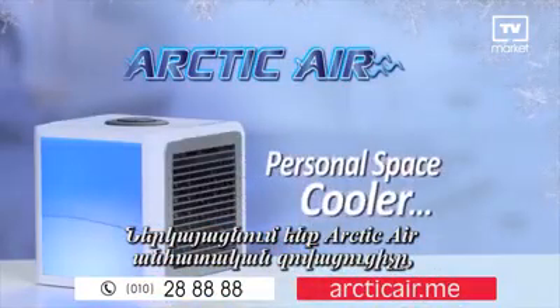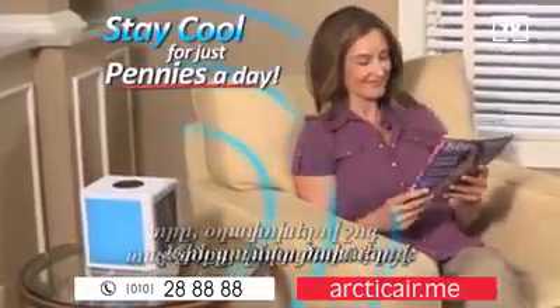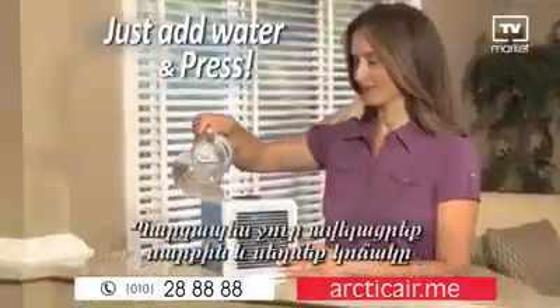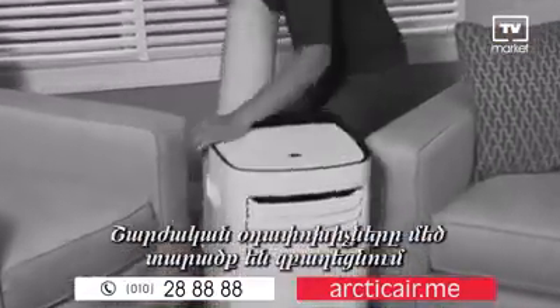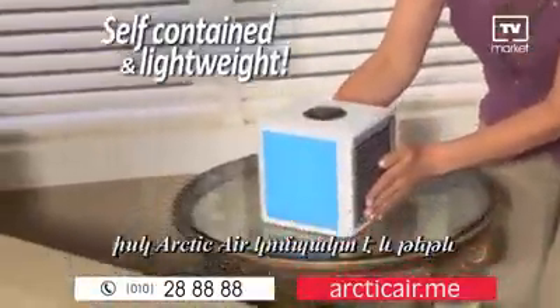Introducing Arctic Air, the personal space cooler that turns hot spaces into cool, refreshing places for just pennies a day. Whether you want to cool off in a hot kitchen or stay nice and comfy watching TV, just add water and press the button. Portable air conditioners take up so much space and have to vent out a window, but Arctic Air is self-contained and lightweight.